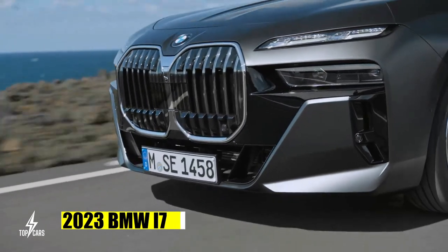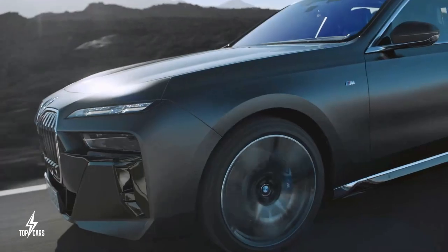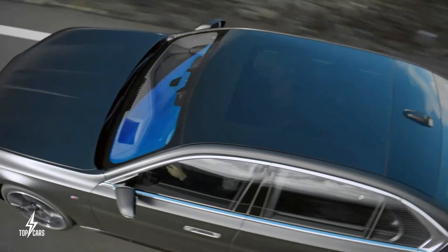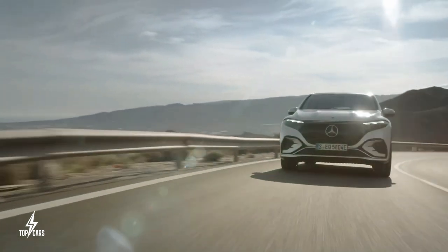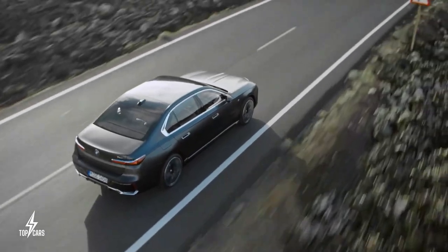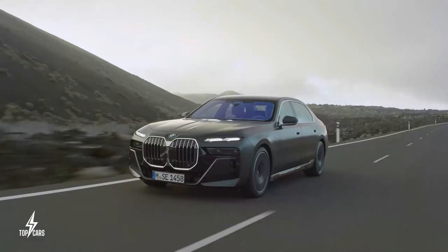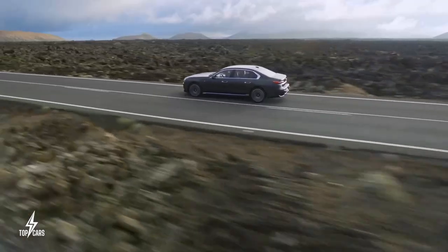The 2023 BMW i7 is BMW's all-electric flagship luxury sedan, presented as a direct rival to the Mercedes EQS. With two electric motors, one driving each axle, it produces a combined 536 horsepower — the same powertrain as BMW's EV SUV, the iX. All-wheel drive is standard and acceleration is quick for a vehicle of its size.